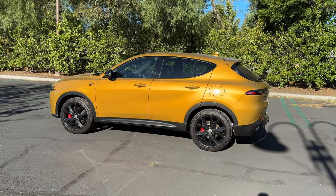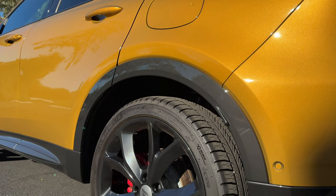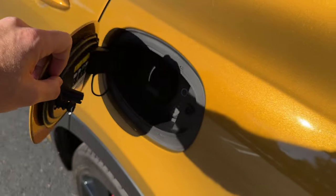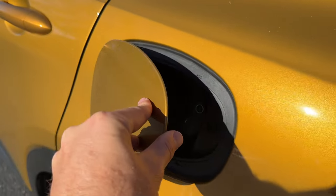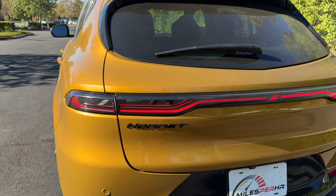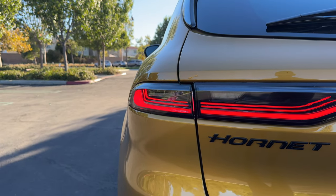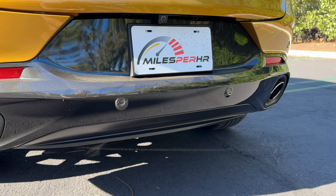Thankfully, Dodge will sell a set of factory lowering springs through Direct Connection. This RT trim has a charge port door on the left-hand side in addition to the fuel door on the right. Dodge says from a level two outlet, you can replenish the battery in just two and a half hours. Here at the back are more signature Dodge cues like the LED taillight bar with hash marks and LED turn signals, above a dark gray painted diffuser with two large chrome exhaust outlets.